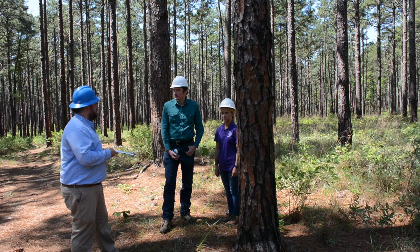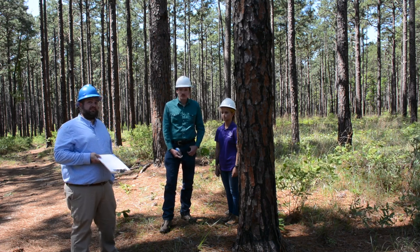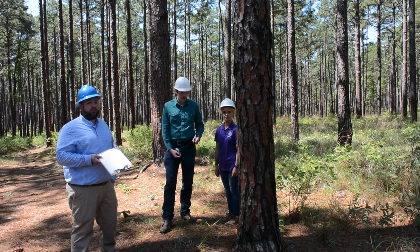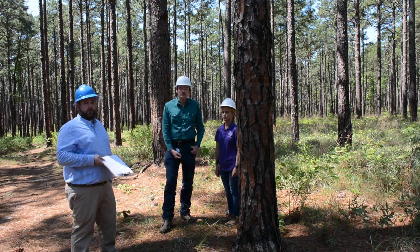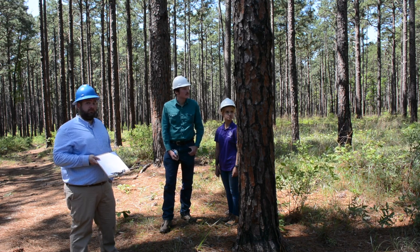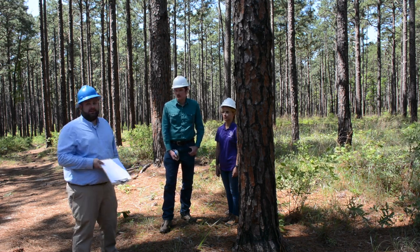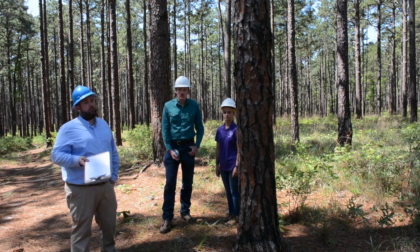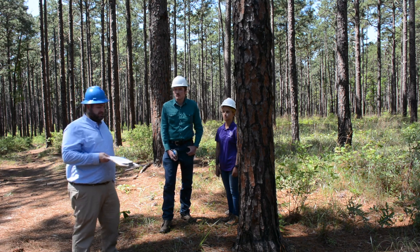We're here in about a 95-year-old longleaf pine stand. Longleaf pine makes an excellent utility pole because it doesn't taper very much and it's an excellent self-pruner. Of all the trees in the US South, it's probably our best tree for utility poles. That said, we have a whole lot more loblolly pine than longleaf, so most utility poles you'll see along the highway are probably loblolly pine in the South.